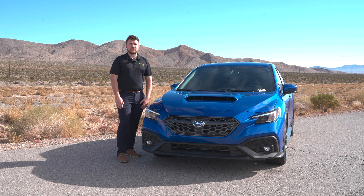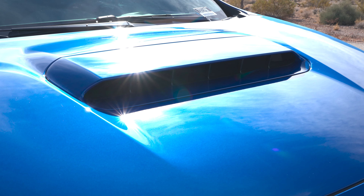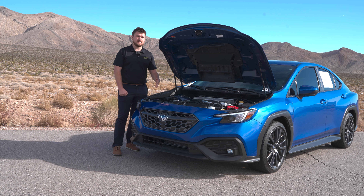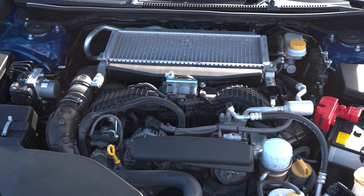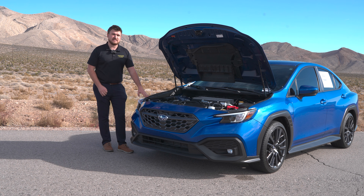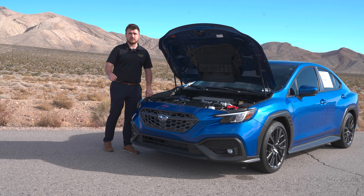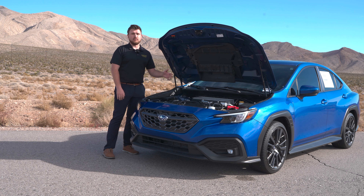They've also added an air vent on the hood to help with engine performance. Subaru did upgrade the engine slightly — this car is equipped with a 2.4-liter turbocharged flat-4 engine, compared to the previous generation's 2.0-liter flat-4 turbo. However, it's only producing three more horsepower at 271 horsepower versus the previous generation's 268, and it produces the same 258 pound-feet of torque. So although they gave it a bigger engine, there's not much of a boost in performance.